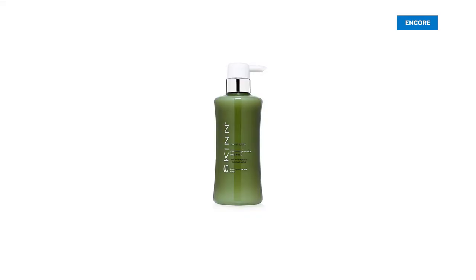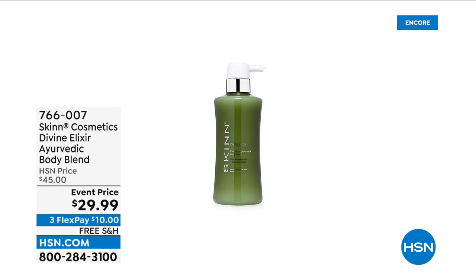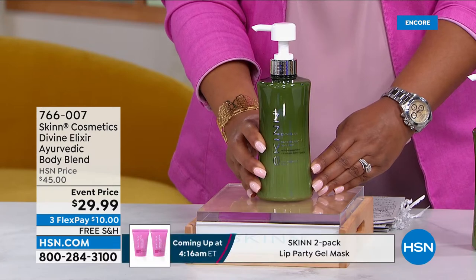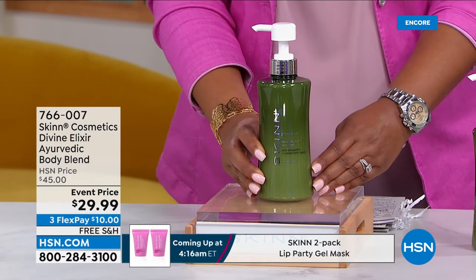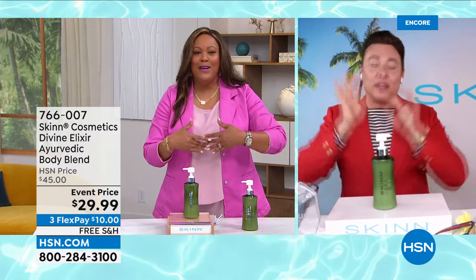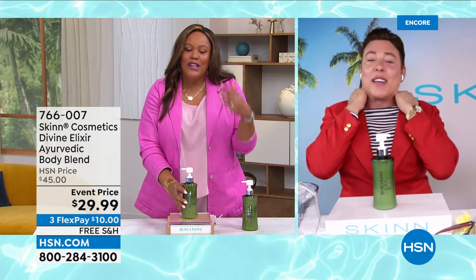This is your Divine Elixir Ayurvedic Body Blend. This is my husband's favorite lotion out of everything we sell here at HSN. It is $29.99 today, normally $45. He loves it — he feels like it's so refreshing and soothing. It has hemp seed oil in it. I'm going to get several because the last time I had this it sold out. This is his absolute favorite — the hemp seed oil makes it refreshing and cool.